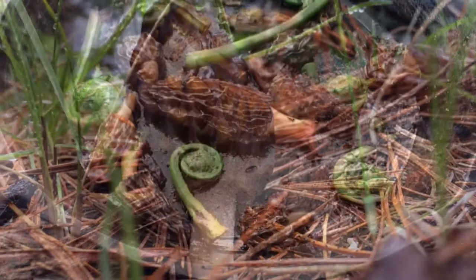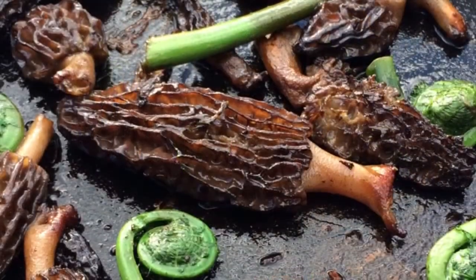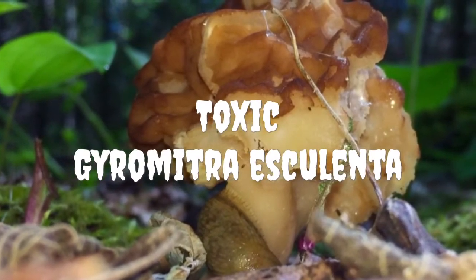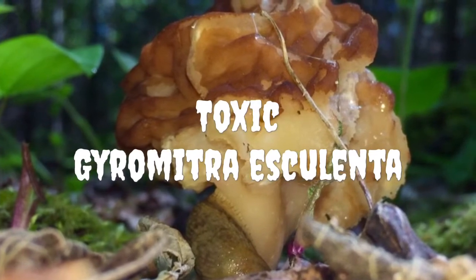When the morel is sliced in half, the cap is fused directly to the stipe, whereas in the Verpa species, the stipe runs through the cap and is attached at the apex of the mushroom. True morels will be completely hollow, whereas the toxic look-alike Gyromitra esculenta will have cottony contents within.